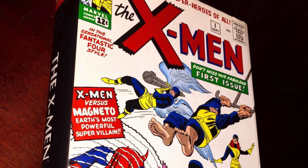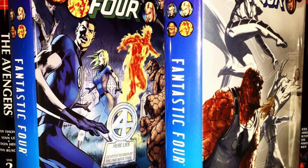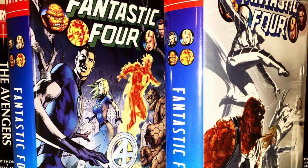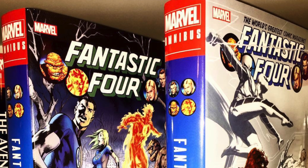Thor Volume One just got announced for a reprint; you'll be able to pick it up for about $60 from online retailers. Some are still out of print, like X-Men #1 by Stan Lee, which I paid about $350 for — but that's got to be getting a reprint eventually. Hickman Fantastic Four Volume One got a reprint announced; I think I paid $300 for that. Volume Two was in stock at the time but is now crazy expensive and also getting a reprint.